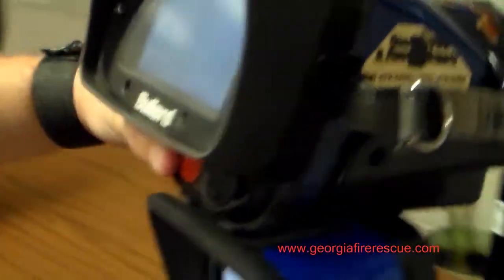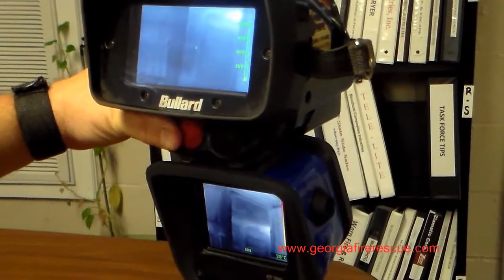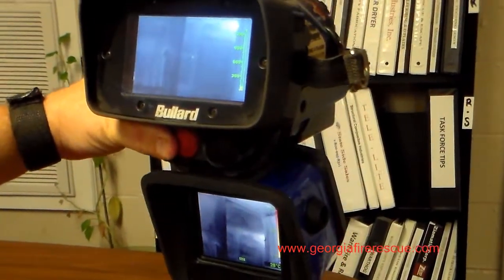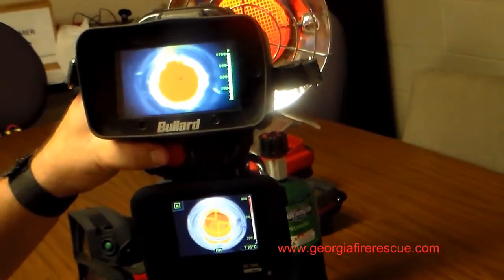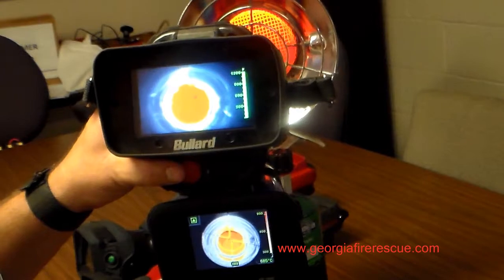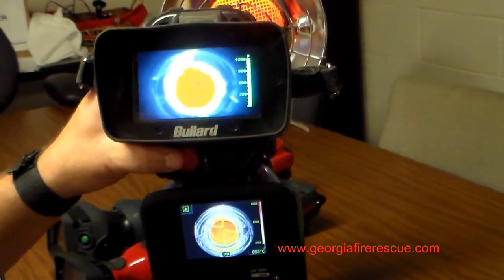Now we're looking for a way out, and the competitor's imager took a real long time to recover. You still saw an image of that actual propane heater there blocking the view of where the actual doorway is. I'll show it one more time so you can see.